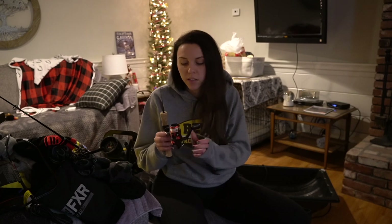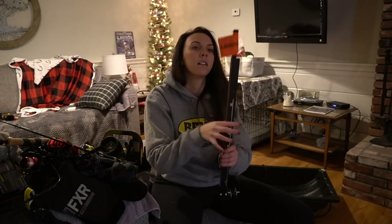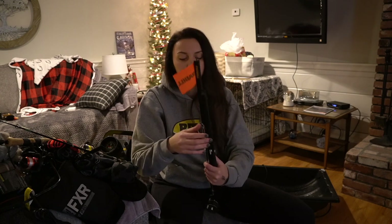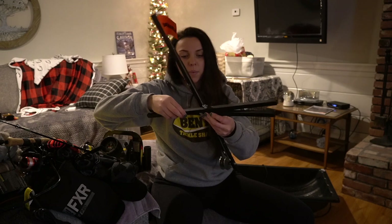This is my cheap backup rod — my little Berkley. It gets lots of action when I bring people with me, like my cousin or friends. This is my go-to backup rod. As you can see it's all mangled, but that's because I store nothing properly — not anymore though, I got a bag.